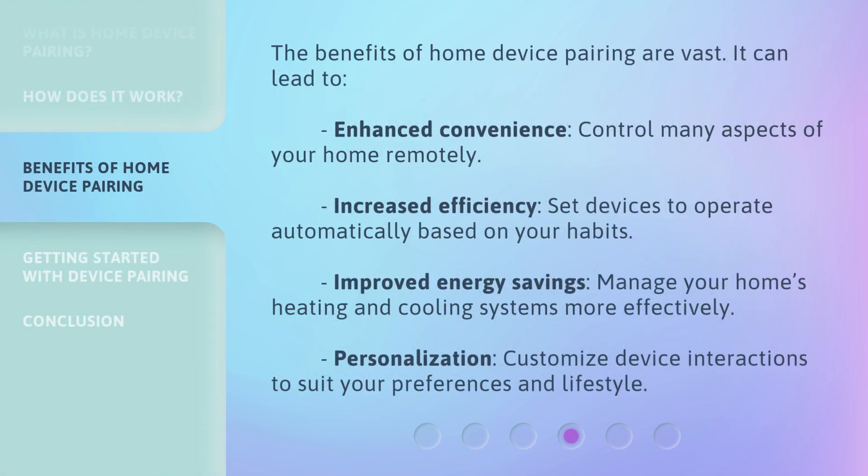The benefits of home device pairing are vast. It can lead to enhanced convenience — control many aspects of your home remotely; increased efficiency — set devices to operate automatically based on your habits; improved energy savings — manage your home's heating and cooling systems more effectively; and personalization — customize device interactions to suit your preferences and lifestyle.